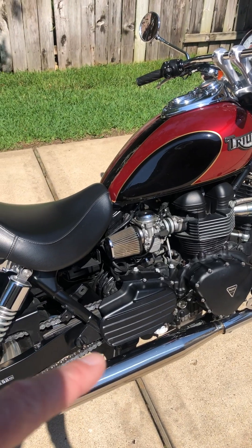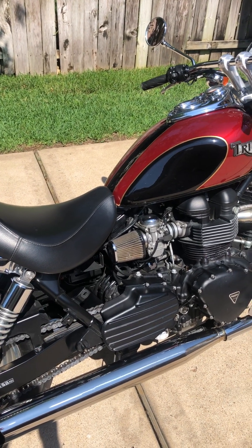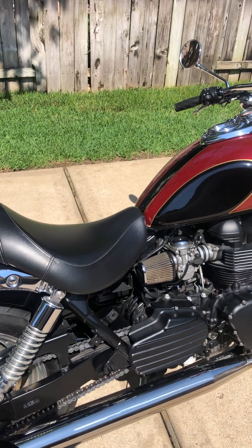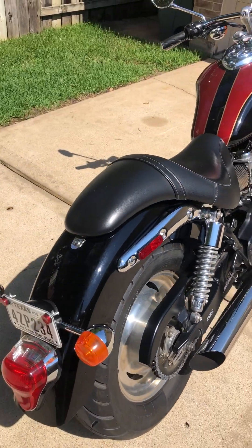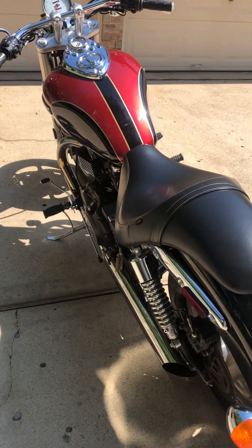This is the BC Customs upgrades kit, including the upgraded pipes and K&N filters. I do have the original side panel and airbox that was removed to put that on.